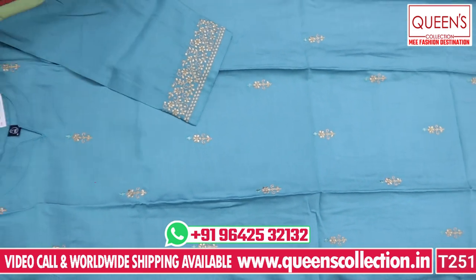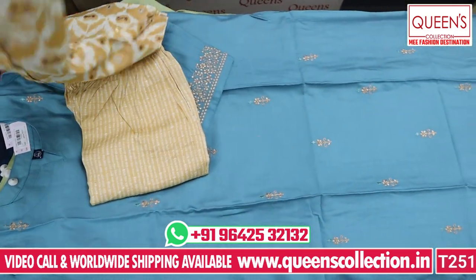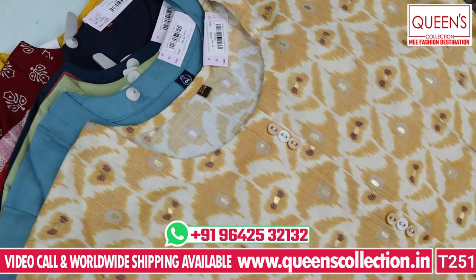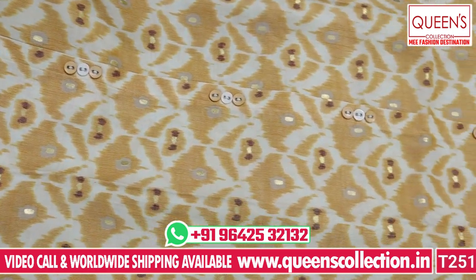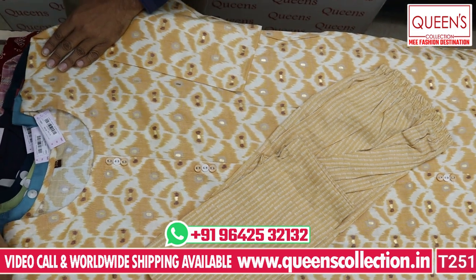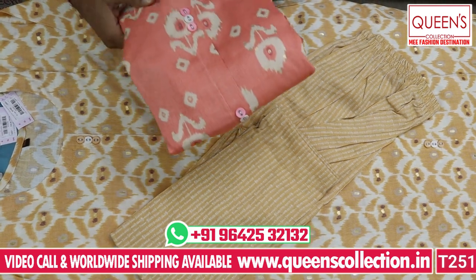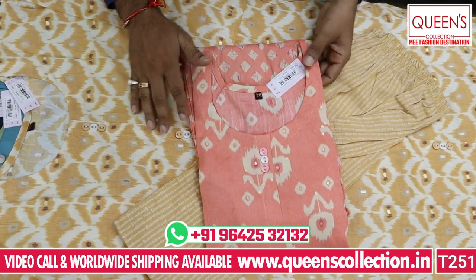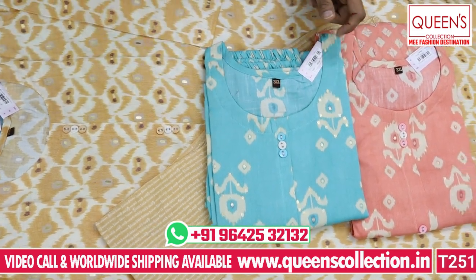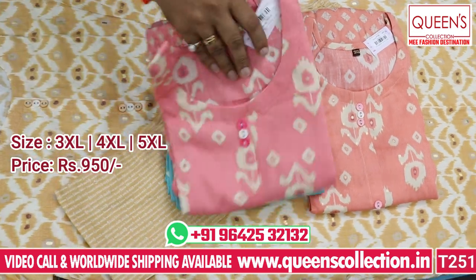Next is a top and bottom set in rayon fabric with fancy buttons. It is a beautiful concept with a complete top and bottom. Available in 3XL, 4XL, and 5XL — 3 sizes. The range is 950, with beautiful colors: peach, yellowish, pink, sky blue, and blue-pink — 4 colors, all really good.